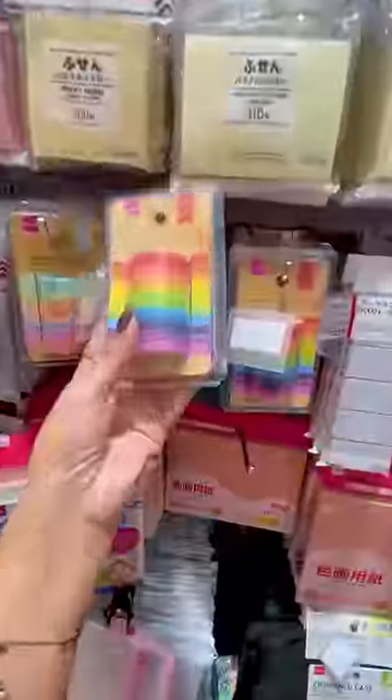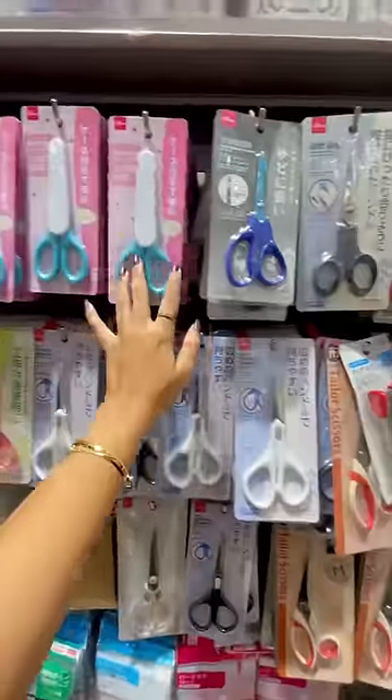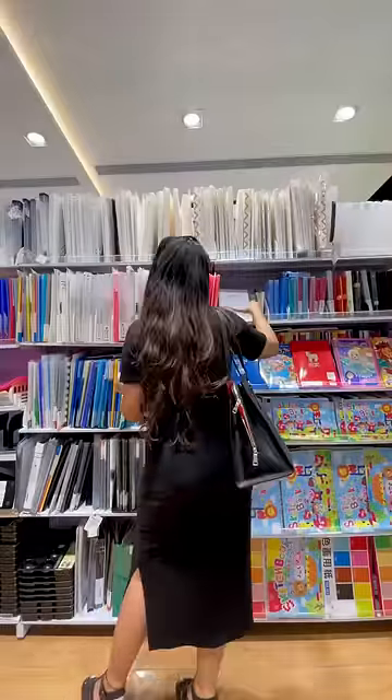First time I went to the Daiso store and they have a lot of random and pretty stationery. From sketch pins to markers, color pencils, and their scissors collection is so cute. Then I got some basic folders and some metallic paints as well, which are so cool.